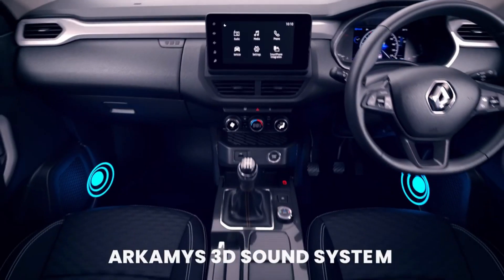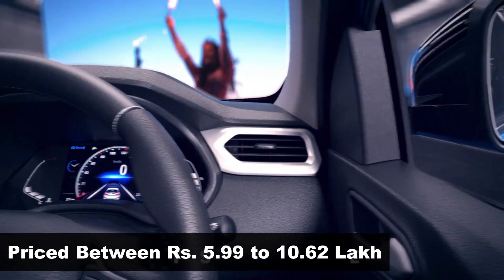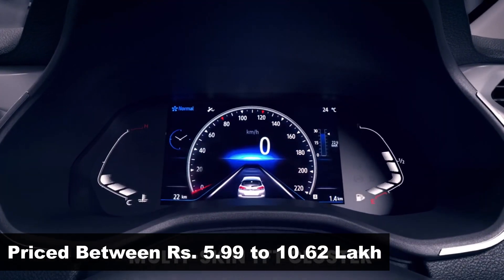The Renault Kiger is currently priced in India from rupees 5.99 lakh to 10.62 lakh, ex-showroom.